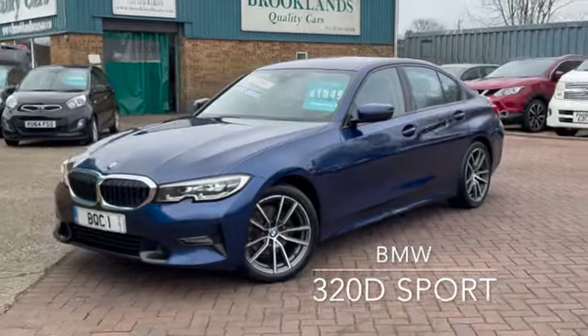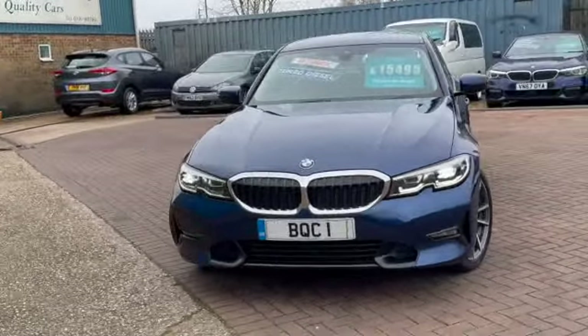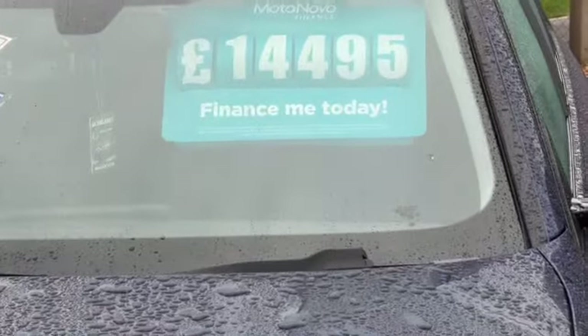Hi, welcome to Brooklyn's Quality Cars. Today we've got a BMW 320d Sport. This is the automatic 2019 on a 69 plate. It's at 119,000 miles and it's advertised today at £14,495.